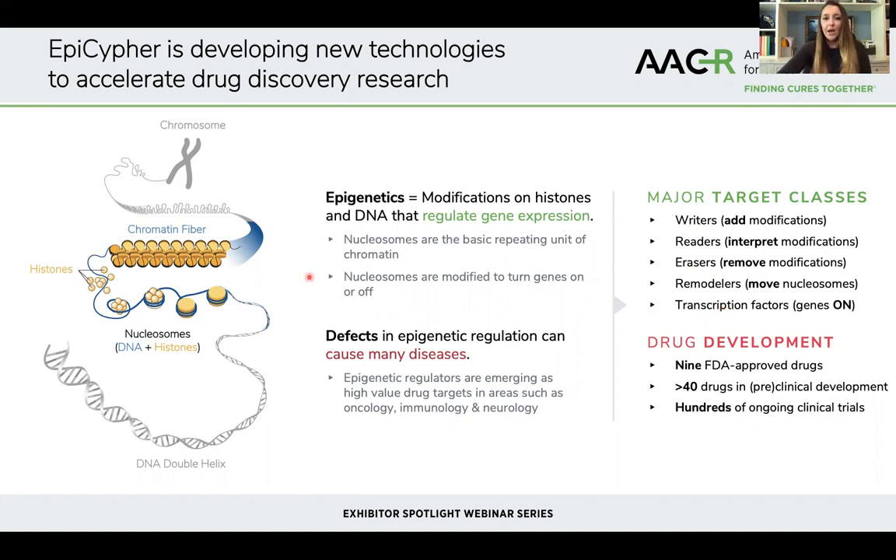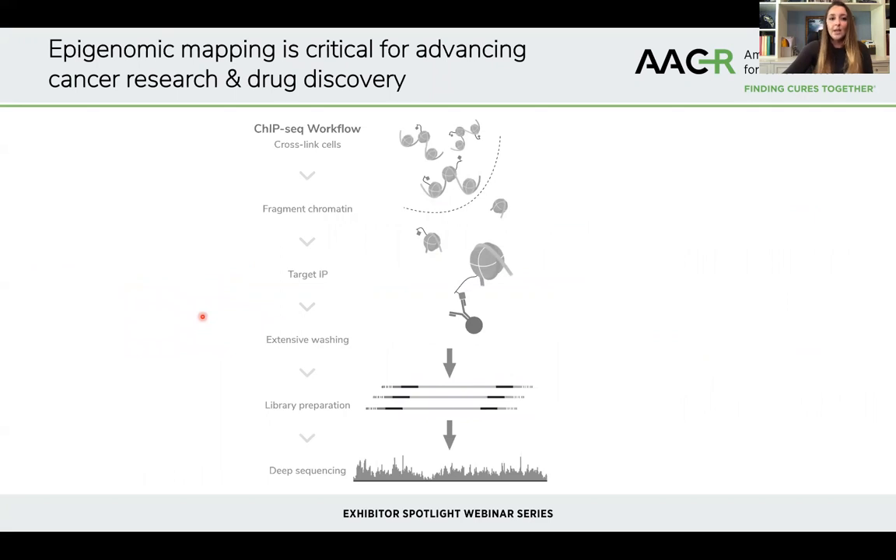In order to advance basic research and drug development for epigenetics, this relies critically on the availability of robust technologies capable of precisely mapping the localization in the genome of these epigenetic marks and their associated signaling pathways, so we can understand how these are changed in development and disease. A very popular approach for doing this has been CHIP-seq, or chromatin immunoprecipitation, which has undoubtedly been transformational in improving our understanding of chromatin regulation.